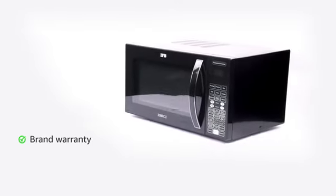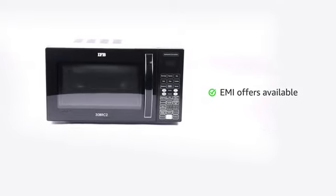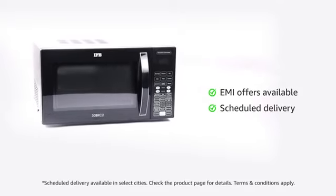The microwave oven comes with brand warranty and a user manual. Check the product page for attractive no-cost EMI and details on scheduled delivery.